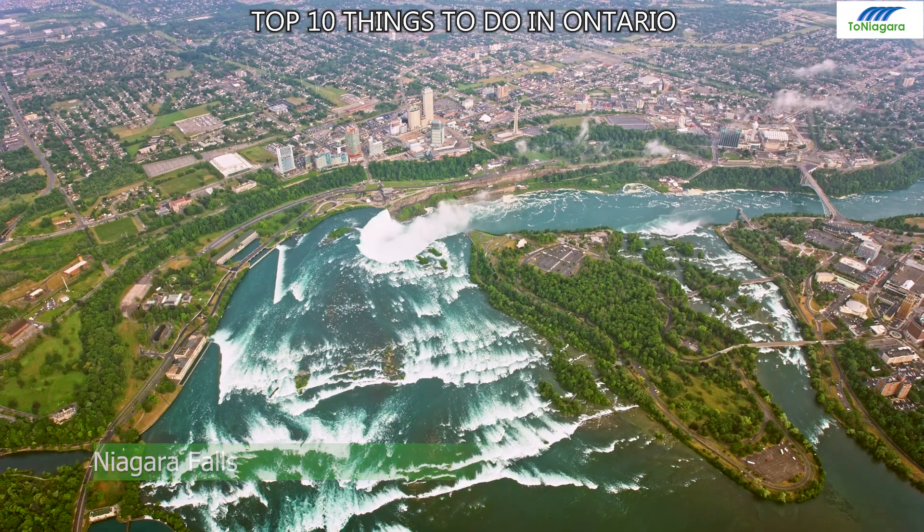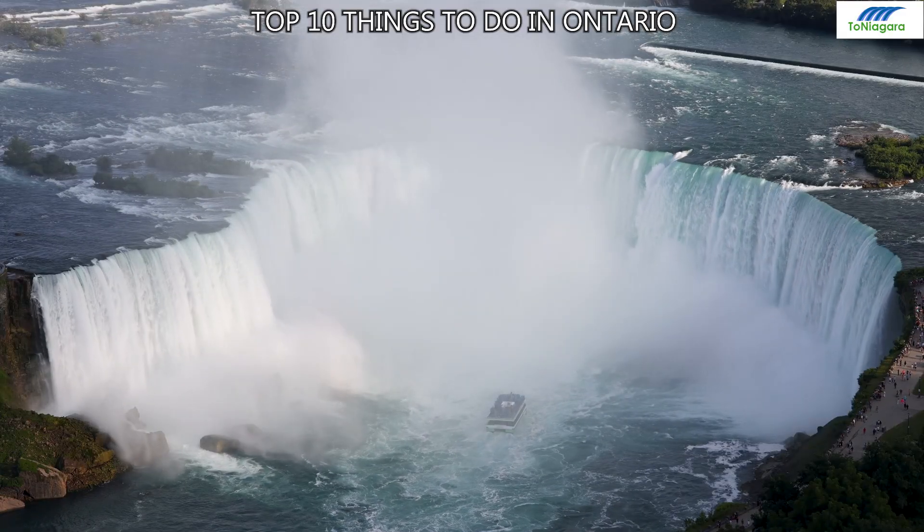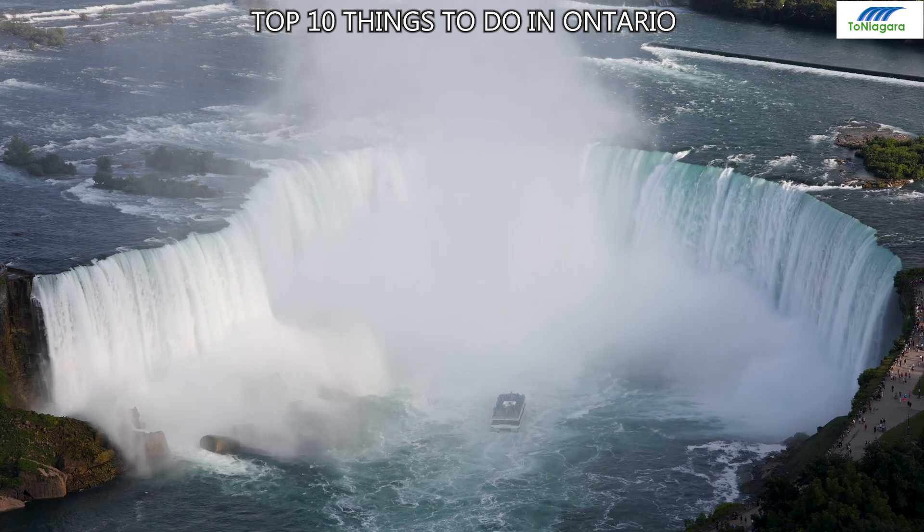Number 1: Niagara Falls. On the Canadian side, experience the powerful Horseshoe Falls and stunning views of one of the world's most iconic natural wonders.